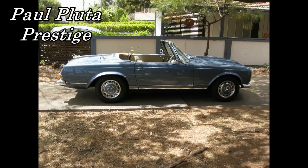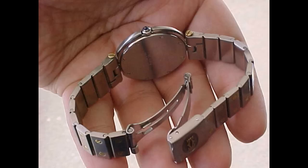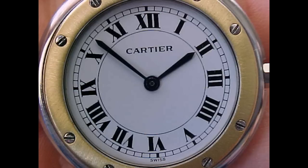Hello, I'm Paul Pluter from Paul Pluter Prestige, and today we're talking about the Cartier Santos VLC. What is the Cartier Santos VLC? Well, Cartier had the Santos model and then a model called the Louis Vendôme — VLC stands for Vendôme Louis Cartier — and it was basically about where the bracelet joins the head of the watch.